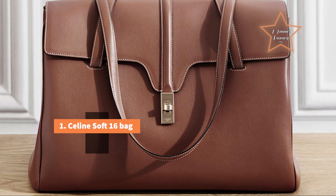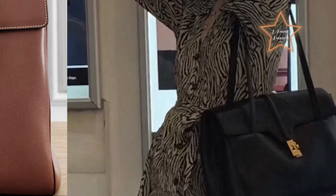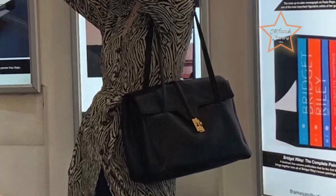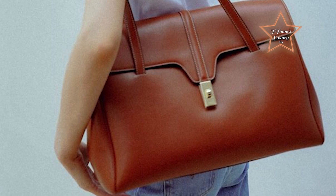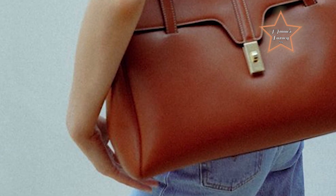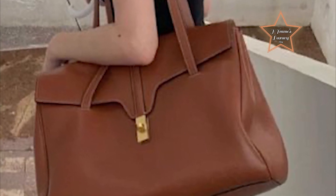Number 1: Celine Soft 16 Bag. Celine has a legacy of creating timeless and elegant designs. The Soft 16 Bag, as part of the brand's collection, benefits from this heritage and association with a fashion house known for its refined aesthetic. The Soft 16 Bag often features discrete branding, with minimal logos or embellishments. This understated approach allows the bag's design and quality to speak for itself, contributing to its elegance. The bag is designed with practicality in mind, offering comfortable handles or straps for easy carrying. It features a classic and timeless design characterized by clean lines, a structured silhouette, and minimalist aesthetics.